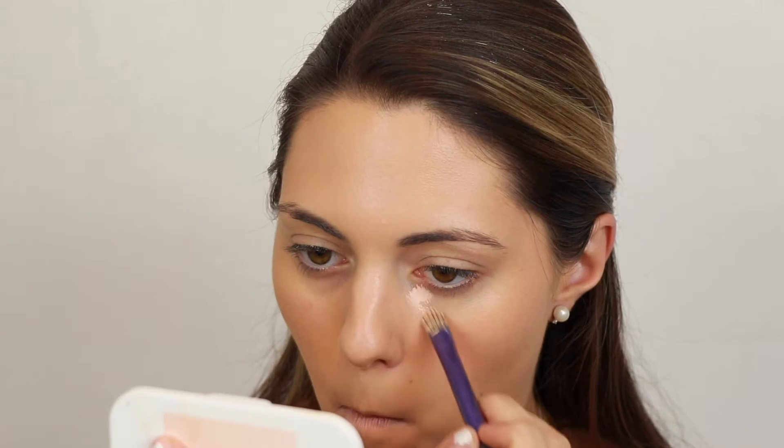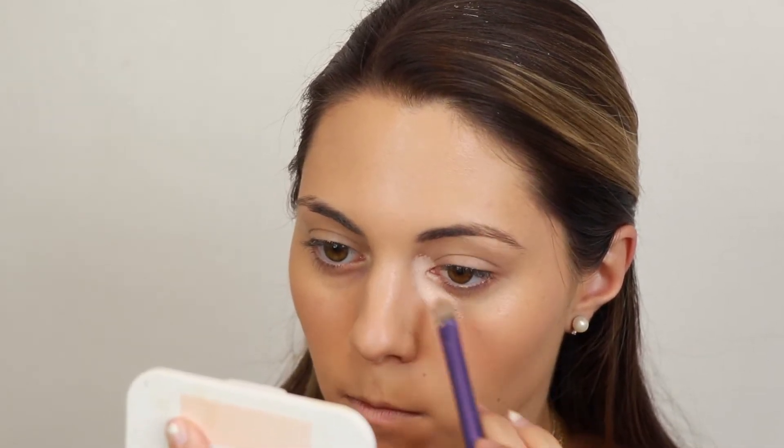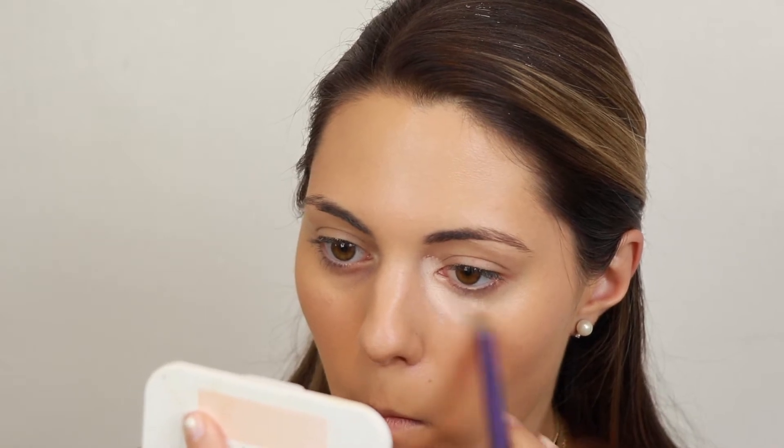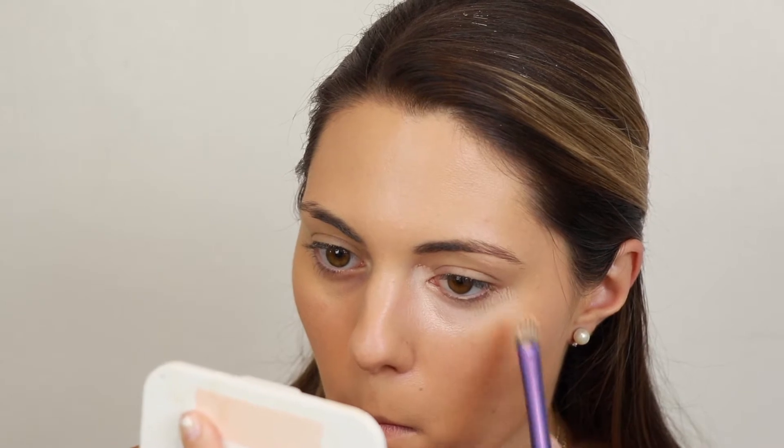Now I'm going to color correct the darkness underneath my eyes. I'm going to go in with the Benefit Cosmetics Erase Paste in the shade Light. I'm going to show you the difference of how much color correcting underneath the eyes really does brighten up the eyes — I'm going to show you after I do one eye. I'm just applying it with a brush, placing it anywhere where I have darkness, so really in the inner corners of my eyes and right underneath the eyelids, mostly in the inner corner.